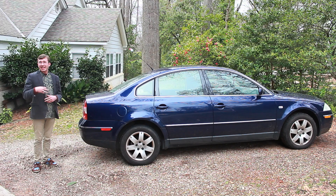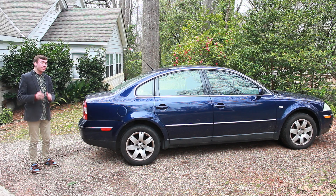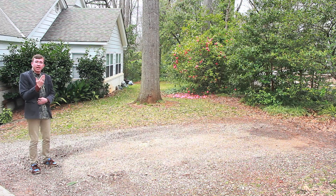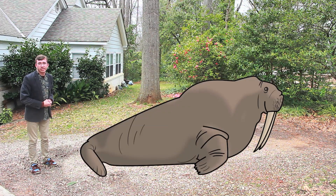They are very, very, very big. Male walruses weigh nearly two tons, and some have even grown to be over 12 feet long. To get an idea of how big that is, here's my car. This car is about 13 feet long. Now let's just get rid of the car and put a walrus there. That's how big a walrus is.